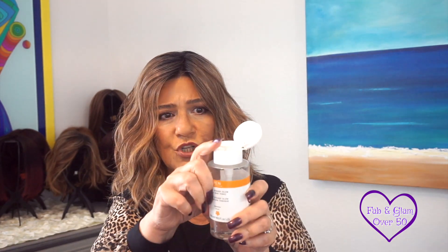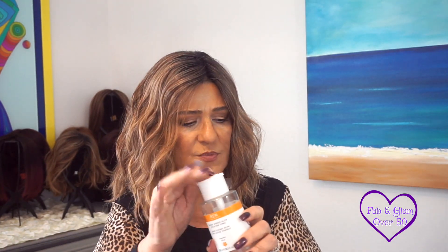I absolutely love this one and I have a backup in the bathroom — it's from REN, the Ready Steady Glow Daily AHA Tonic. I think it does an amazing job. I don't use it every single morning, but if you want something that's really active on your skin, this is a great product. Yes, it's a little pricey, but I think it's worth every penny and it lasts a long time.